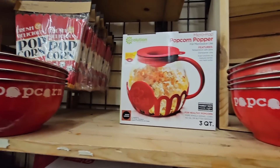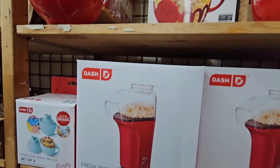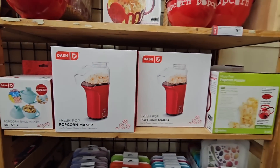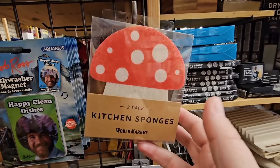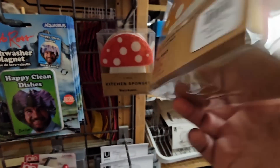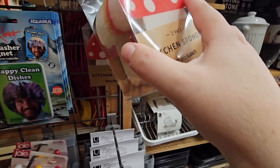And that popcorn popper — I think that is for the microwave. And then the old-fashioned popcorn poppers. How cute are these little kitchen sponges! This is one of the reasons I love this store — there are so many fun little interesting items.